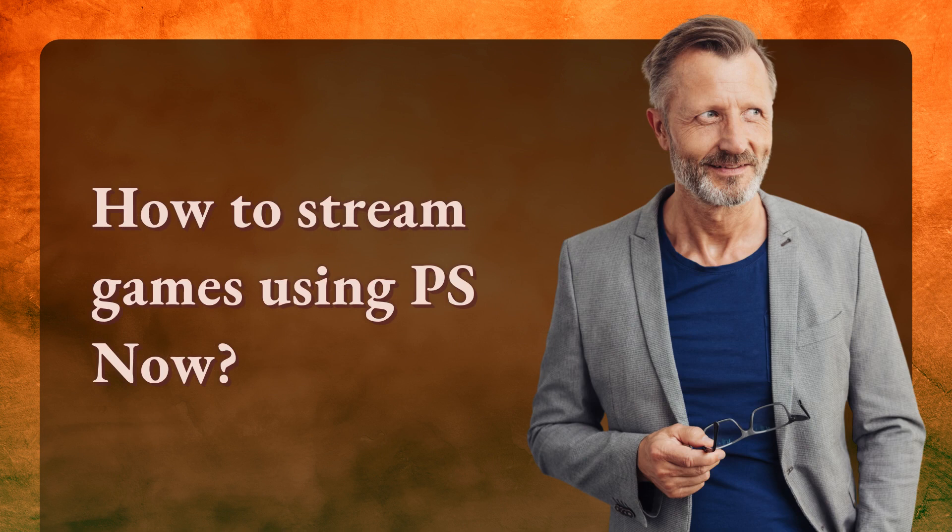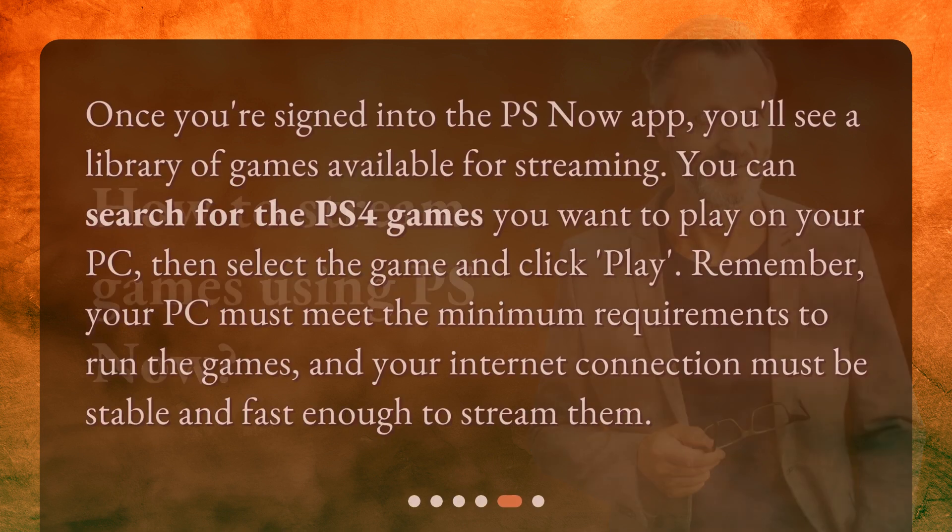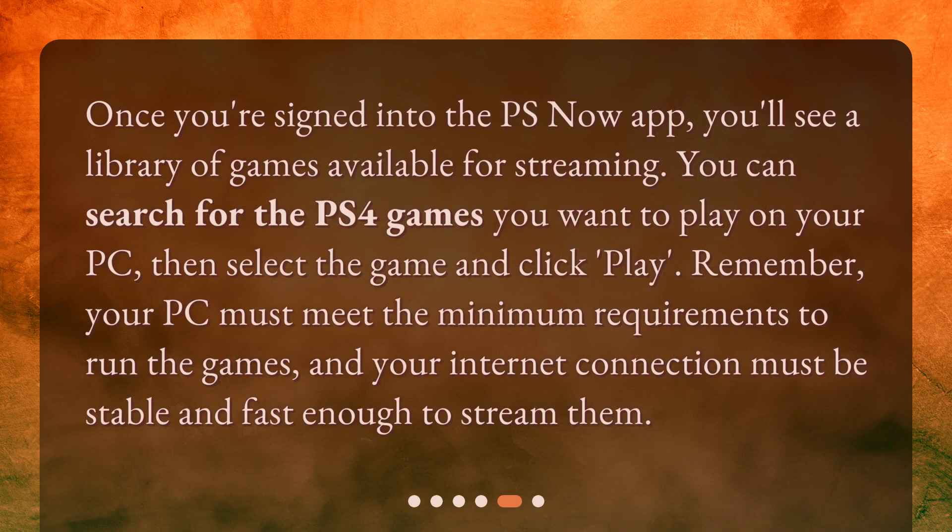How to stream games using PS Now? Once you're signed into the PS Now app, you'll see a library of games available for streaming. You can search for the PS4 games you want to play on your PC, then select the game and click Play. Remember, your PC must meet the minimum requirements to run the games, and your internet connection must be stable and fast enough to stream them.